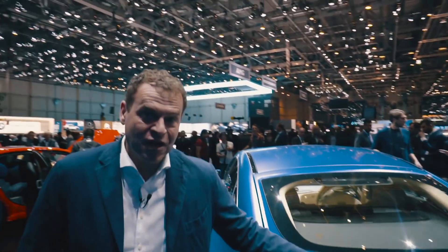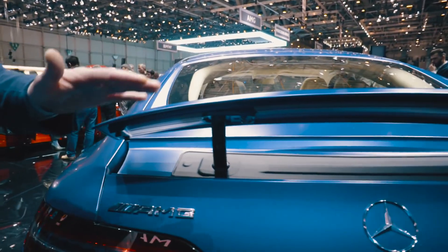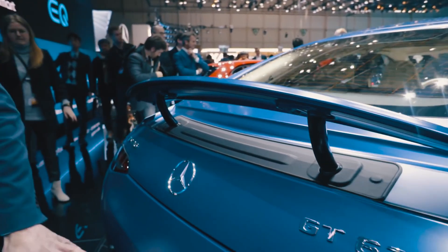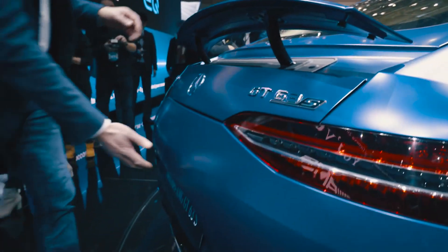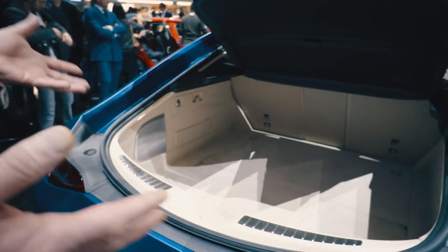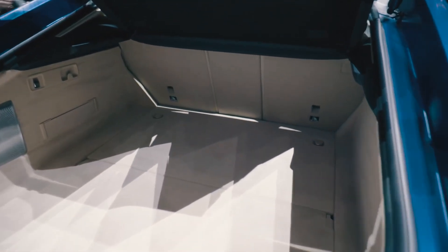This is very supportive for driving dynamics as well. Active aero — we do have a rear wing with five different positions depending on the driving situation. There's a diffuser approach at the rear end, and a very important big trunk, because you can carry your family and all your luggage with that car whenever you need it.